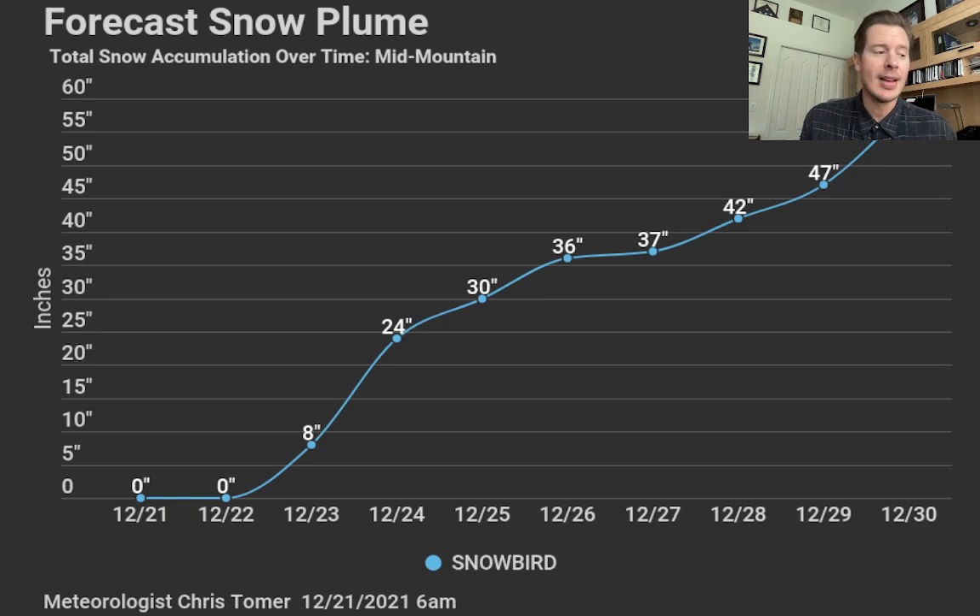So there you go. Very optimistic about what I'm seeing. I hope this pattern holds together — all courtesy of this very large trough of low pressure setting up off the west coast. Take care, and we'll do this again tomorrow. Bye.